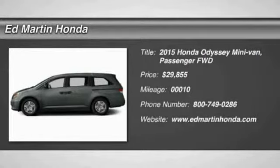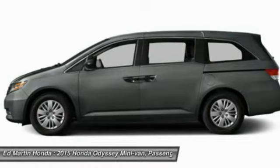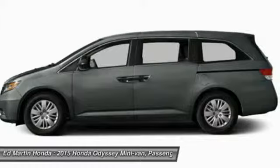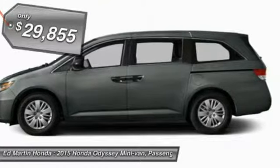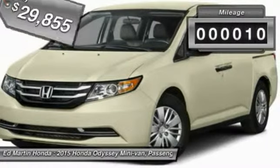The Honda Odyssey is a showcase of distinguished style, captivating technology, and advanced safety features. A must for all families, and is priced below $30,000. This vehicle has less than 100 miles.